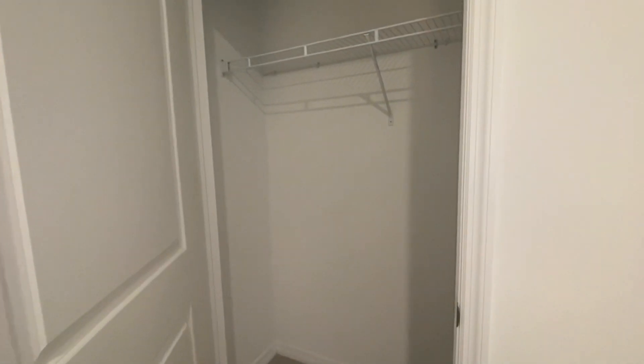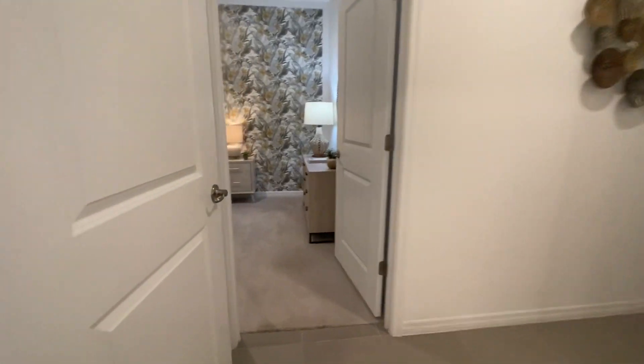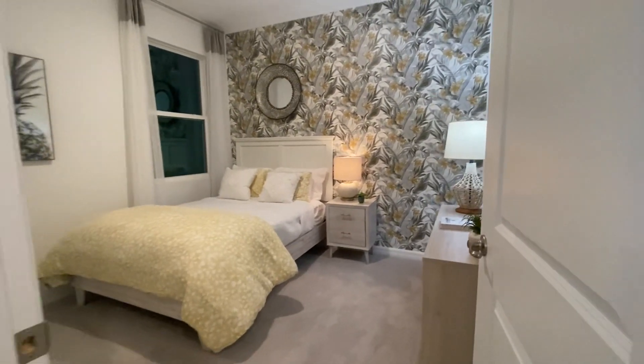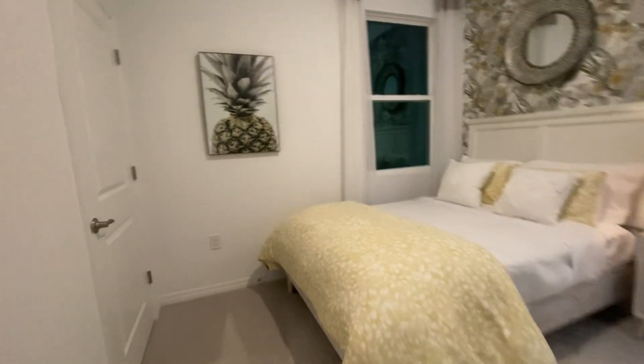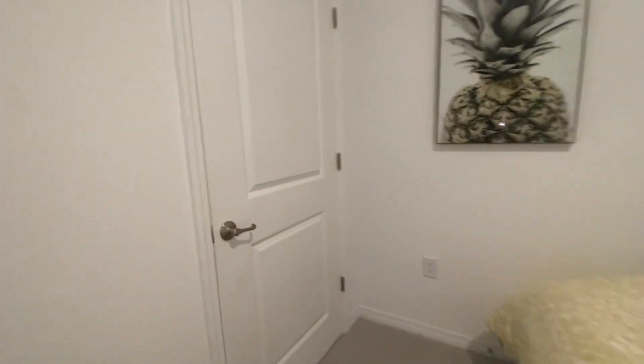Here is a regular closet — this is the second bedroom, with another regular closet.